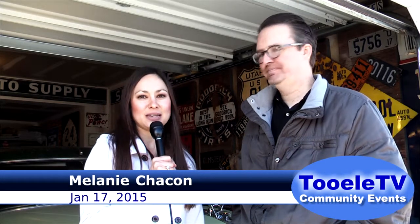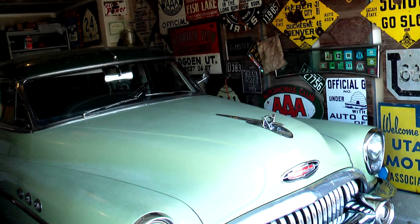Hi, I'm Melanie Chacon with Tuola TV, and here with me today is John Clark. Thanks for joining us. We are at his studio, and behind us here are some cool plates — that's a whole different story. What we're here to talk about is John's project that he's working on, which has to do with the scenic highways.